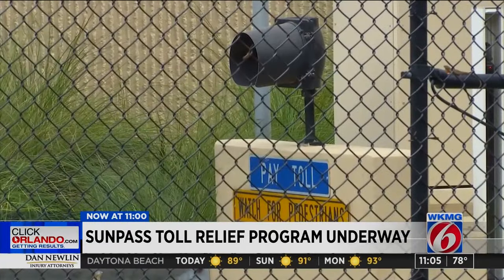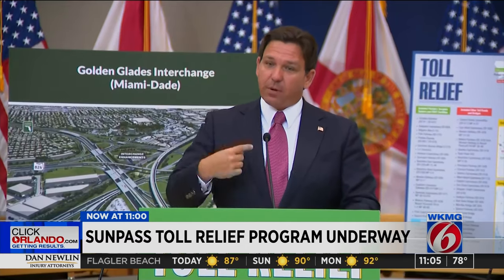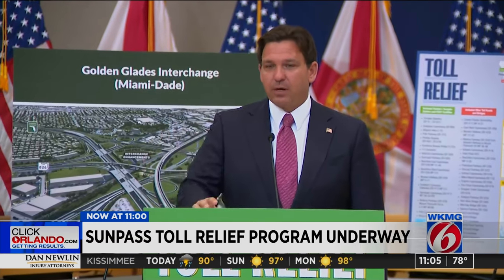That means most visitors to Central Florida will still pay the full amount. We want visitors to pay — we'd rather have them pay than us. But if you're here working, getting to and from work and getting hit with these tolls, we wanted to be able to provide relief. This is going to save you a lot of money.